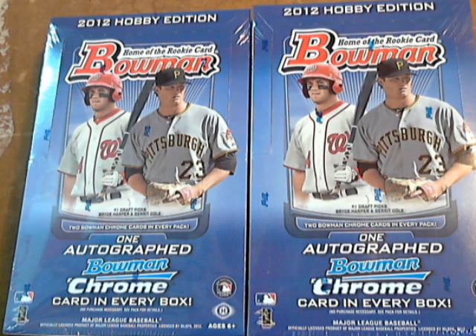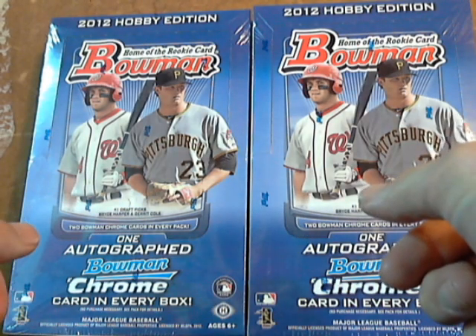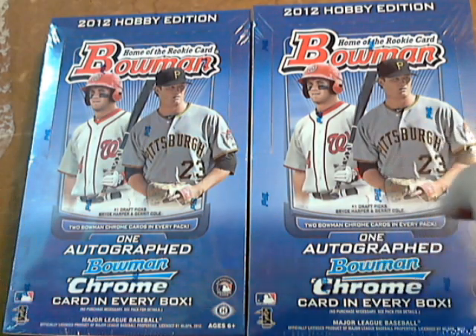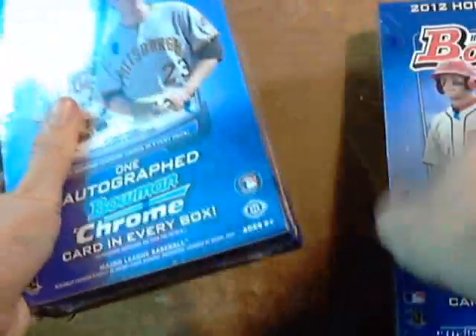Welcome everybody to our 2012 Bowman Hobby Box Break. This is number 18. The auction ended I believe May 11th. We have two boxes — one up this week and then the one from last week. So we'll do this box today.